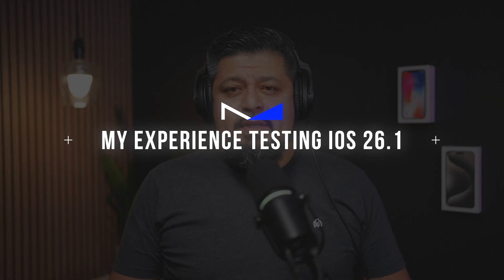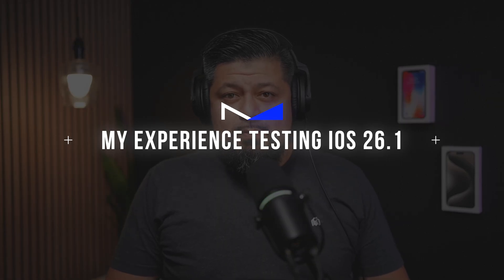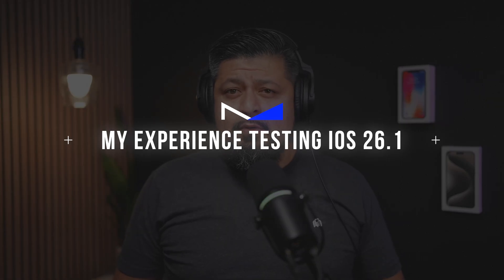I've been running iOS 26.1 for a bit now and so far it's been solid — smooth performance, no major bugs, and no battery issues on my end. Your experience can be a little different, but I've been using iOS 26.1 on three different iPhones: an iPhone 17 Pro Max, an iPhone 16 Pro Max, and a regular iPhone. None of them show any signs of battery drain. If you want more details about iOS 26.1, make sure to check out my full breakdown video on YouTube.